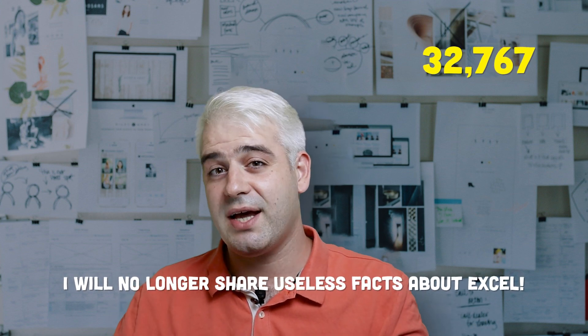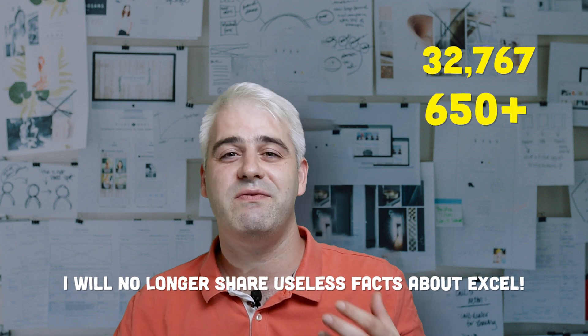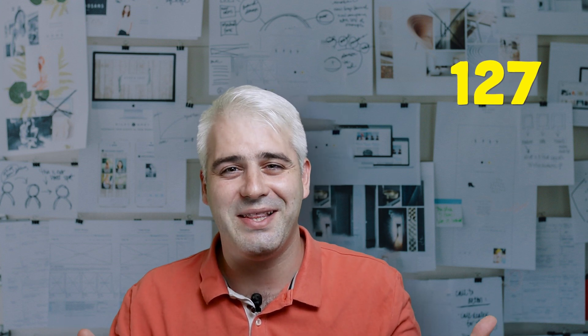A single cell in an Excel spreadsheet can contain up to 32,767 characters — pretty much enough to type 'I will no longer share useless facts about Excel' more than 650 times. And you know how SUMIFS takes pairings of range and criteria? Well, you can have up to 127 of those in a single SUMIFS formula. No idea who found that out.